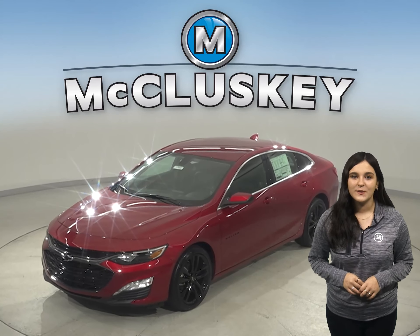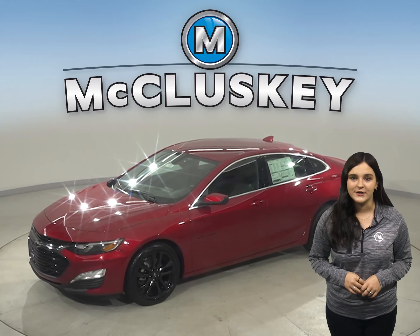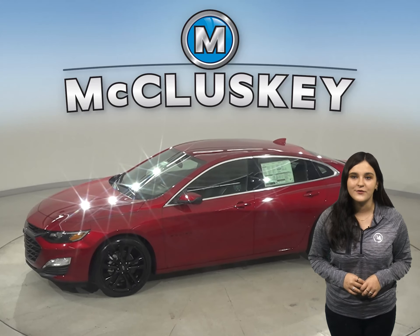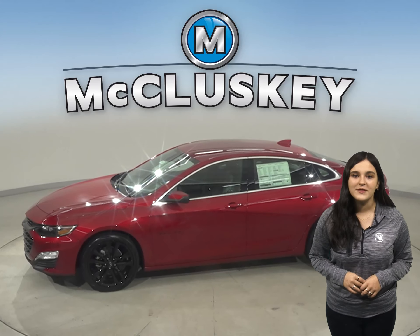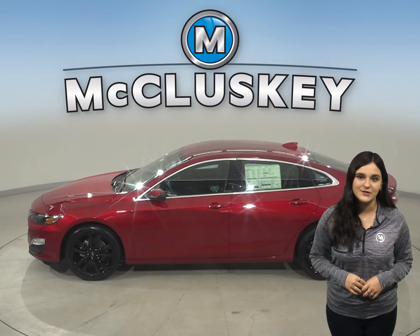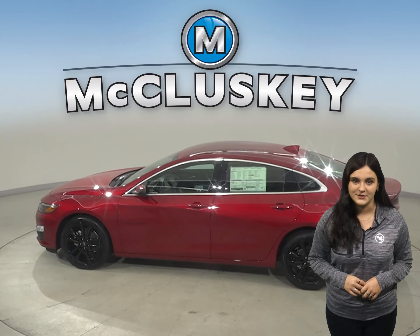Sophisticated at first glance, the 2021 Chevrolet Malibu opens up to a thoughtful interior designed to comfort and impress, especially when compared to the Volvo S60. With impeccable ride and handling, plus technology that keeps you connected, the Malibu means a nice trip for every single passenger.